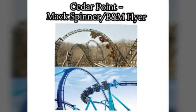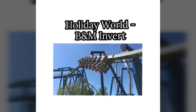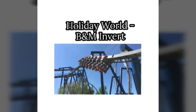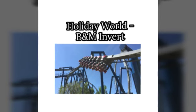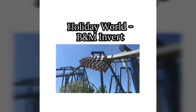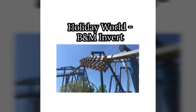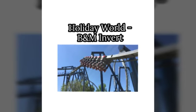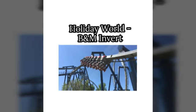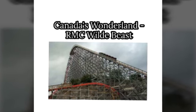A B&M flyer at Holiday World would be really good — there are so many trees in the park and it would be such a beautiful coaster to look at. I'd hope for a good color scheme, maybe blue and green going through the trees. Even though I'm not a huge fan of inverted coasters personally, I think this would fit really well in the park and would be great for most visitors.